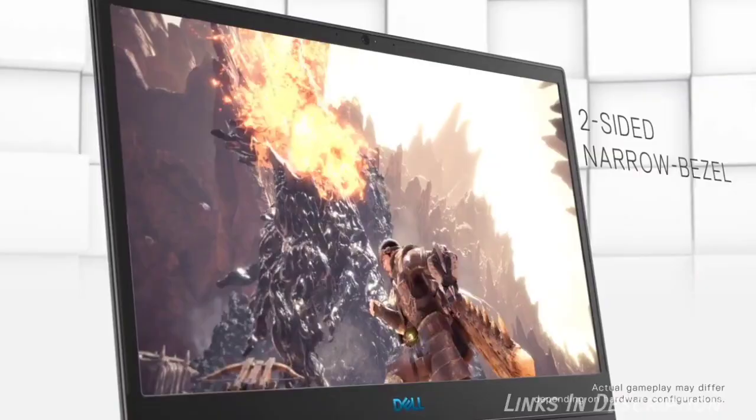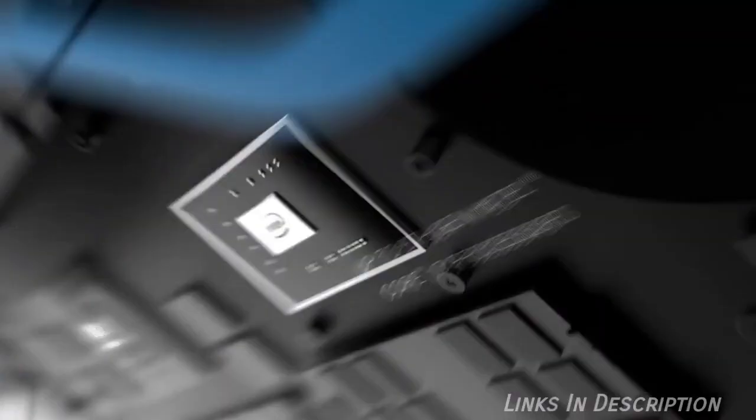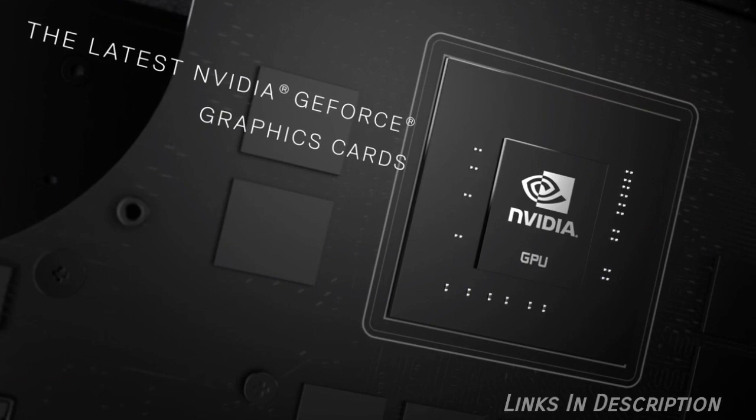There are far better gaming laptops out there, but we would struggle to find one that is as powerful as the Dell G5 5C at this price point. It is a fantastic budget gaming laptop that you can buy in 2020 and even in 2021.